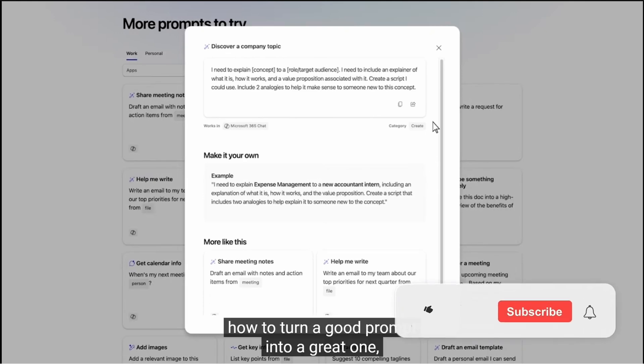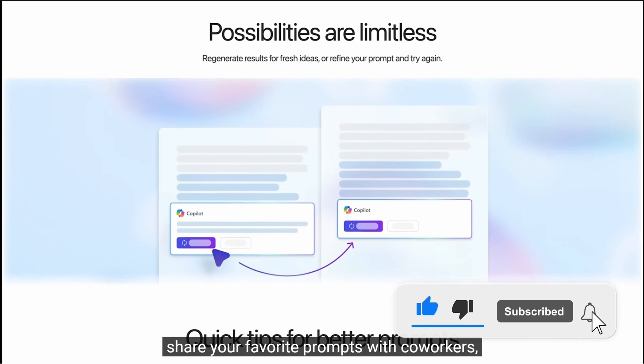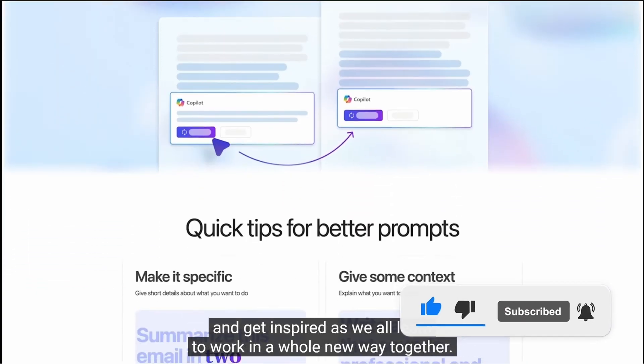Share your favorite prompts with people in your organization. This could be super useful as a library of good Copilot prompts, built up and shared across your organization to answer common questions or actions you would need Copilot to do. I think this is super cool and something I was not aware of. There isn't a ton of information out there about Copilot Labs currently, but I'll be sure to cover it when the time comes.